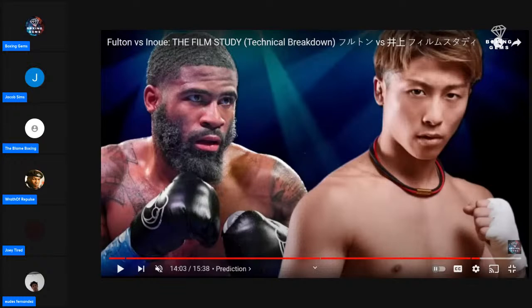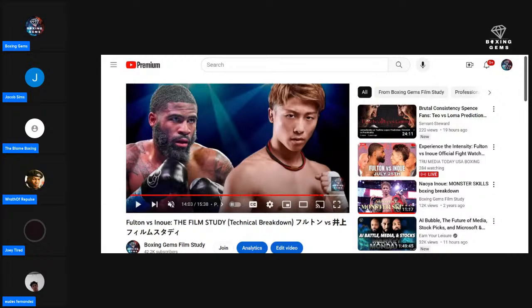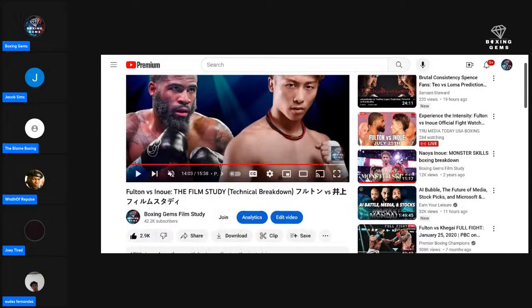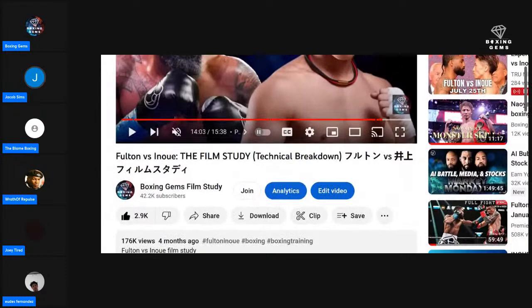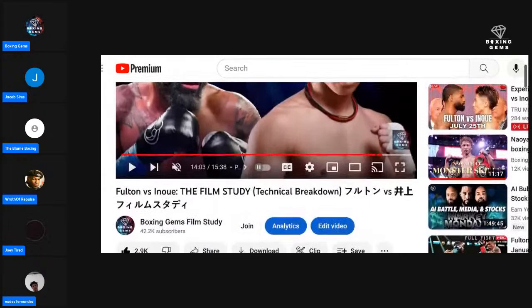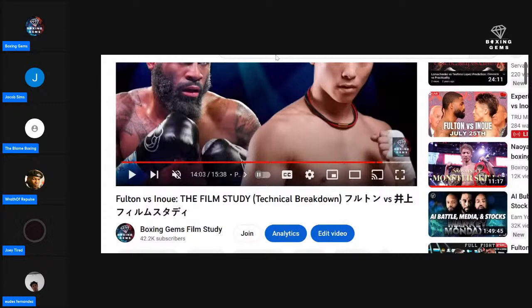The Inoue film study is the most popular video on the channel — 176 thousand views. It just kept growing for a long period. The title trick helped keep it going — it wouldn't stop growing for a long time.